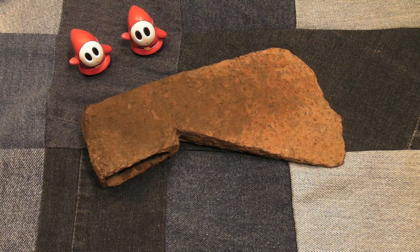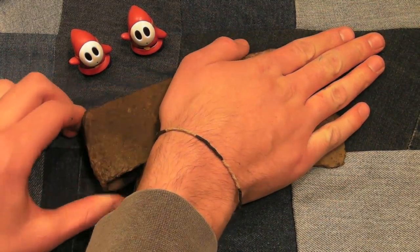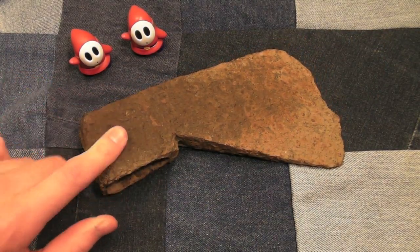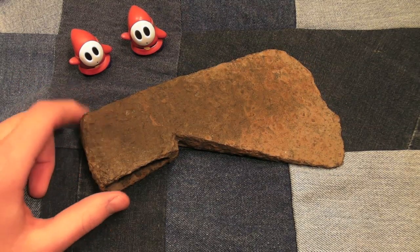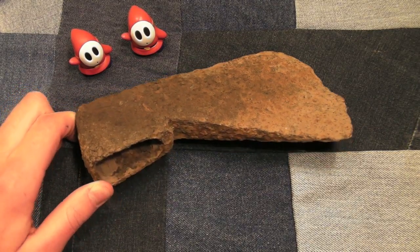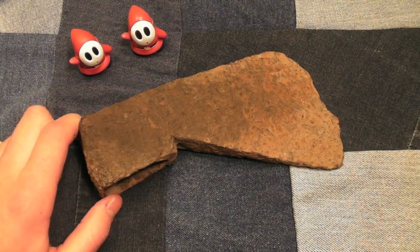We found this guy sticking about that far out of the ground, just the end sticking out. It was a really cool find just out in the forest. I found this with a little metal detector that I got for Christmas — it's not the best metal detector out there, but it does its job. It searches for metal and I found this guy and it was super cool.